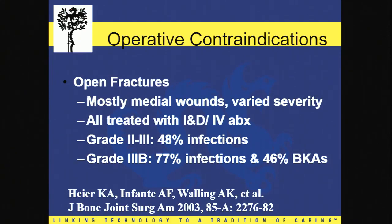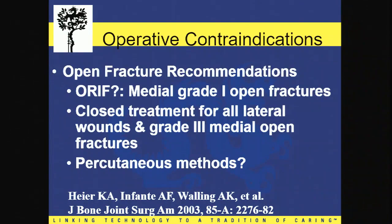The triple whammy of diabetes, vascular insufficiency, and smoking represents up to a 90% rate of complications. So why would you want to put your patient through that risk if they already have those risk factors? If this was an open fracture, his risk would be even greater. With medial wounds and a grade 3B open fracture, 77% of those patients will end up with an infection and 46% with below-knee amputations. Even with our more recent studies, there are recommendations toward less invasive surgical interventions and non-invasive interventions may be key for a large patient population.